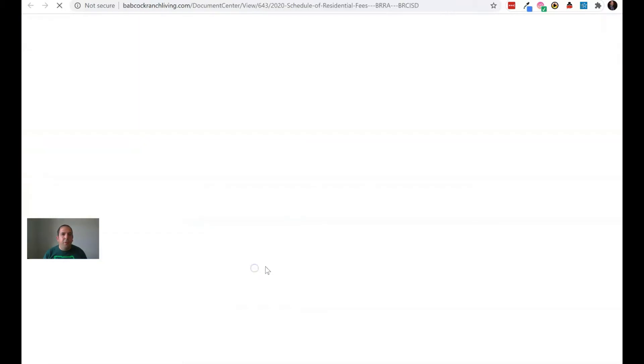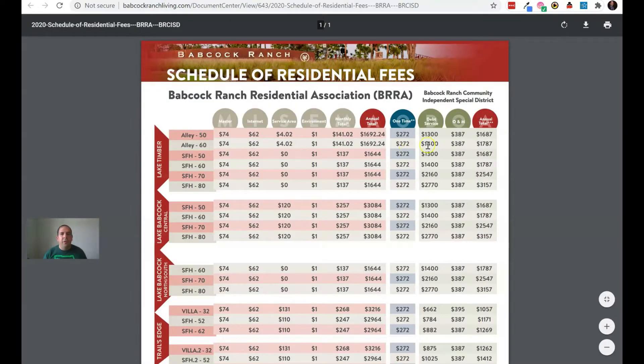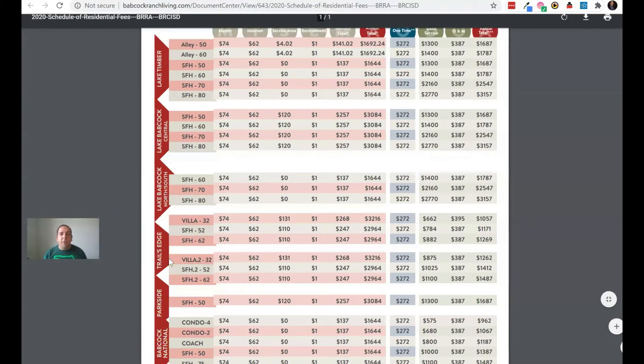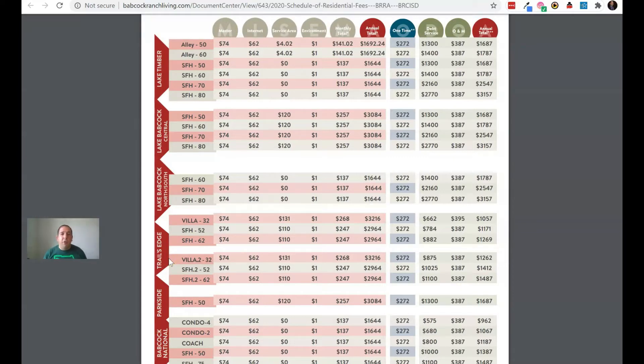We're going to open up the 2020 fees. The first thing I want to point out — on the left here you're going to see these neighborhoods: Lake Timber, Lake Babcock Central, Lake Babcock North, South Trails Edge, Parkside, Babcock National. All of these are various communities or neighborhoods found within the town of Babcock Ranch.